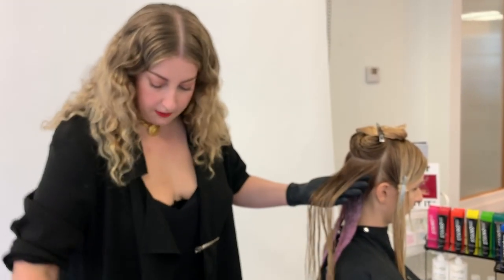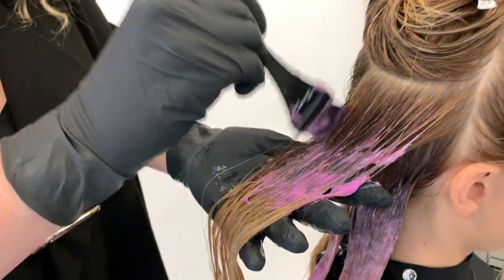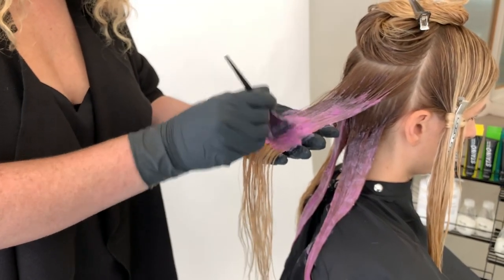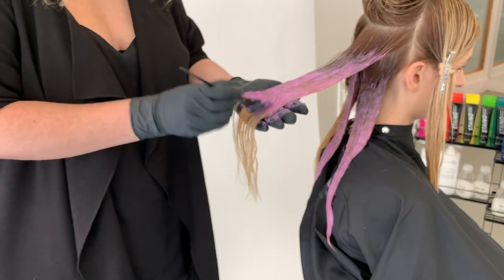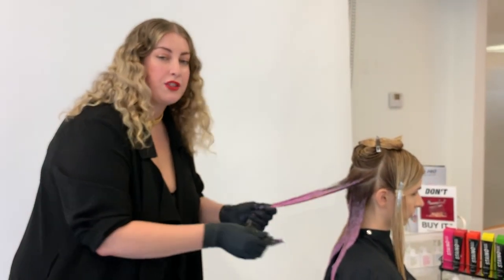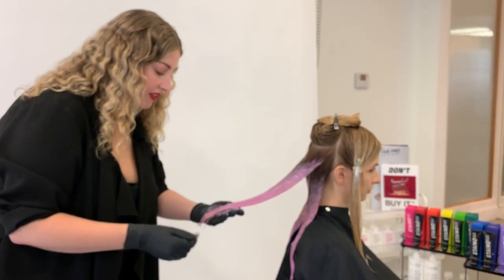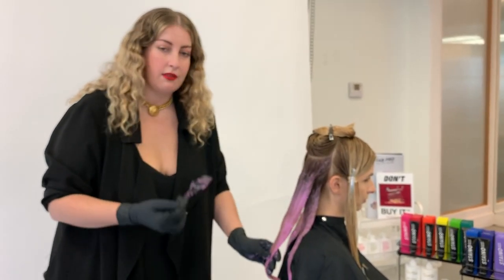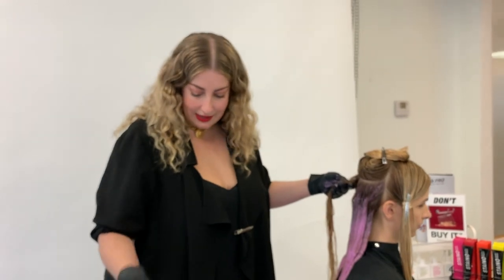If a client comes in with an existing fashion colour like green, that's really part of your colour consultation process. You look at the canvas you're working on, go to your end result, and work backwards to see what needs to be done to get it to a neutral base. Because this is a true semi-permanent direct dye, your results are always: existing canvas plus your formula equals your result. With Alex's hair, she's got a lot of warmth, so I put lavender in to counteract that. Areas that are really warm might come out more rose gold, but the lavender is in there to help counteract against that warmth.